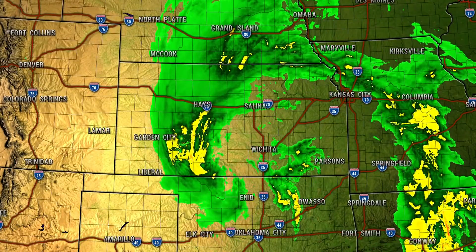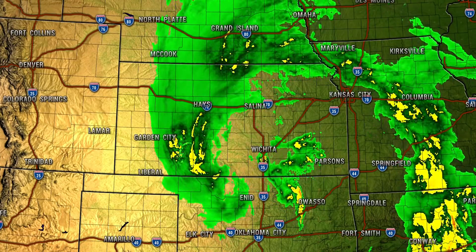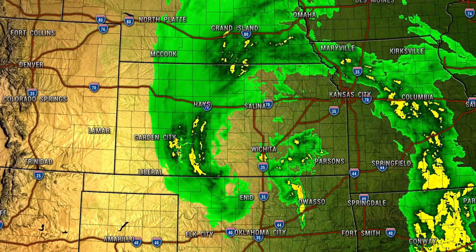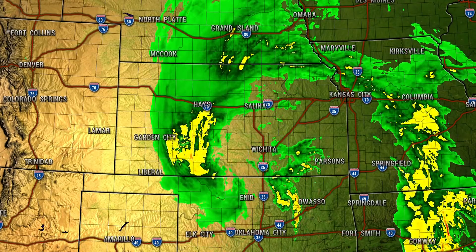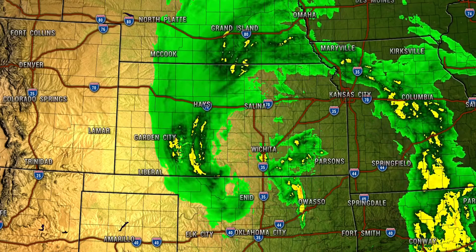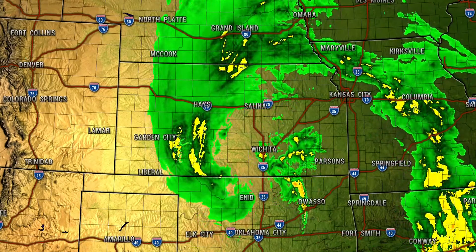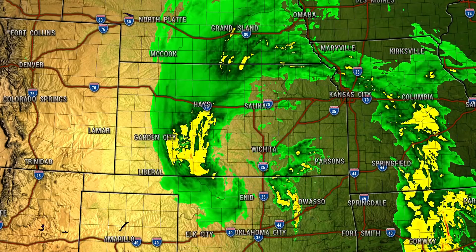We're going to zoom down to Kansas and surrounding regions to take a look at the center of that low pressure. This storm over Wichita is absolutely a monster — I'm sure people there can just feel the pressure causing sinus headaches. We have a lot of yellows and darker greens, even some oranges being picked up south of Hays, Kansas, and west of Wichita, which is where we're dealing with some heavy rainfall. There's also a corridor of heavier rain south of Grand Island and south of Omaha in southern Nebraska that is going to move over I-80 as the coming hours progress.